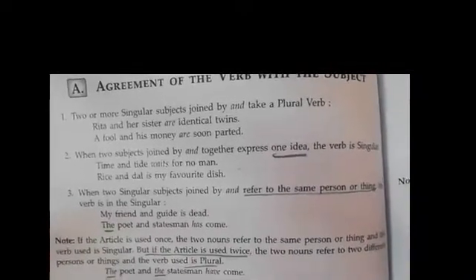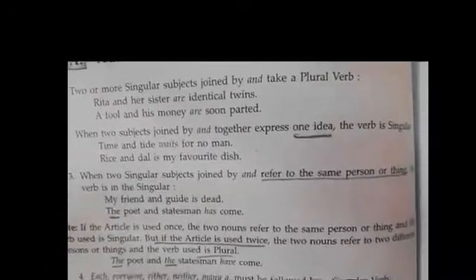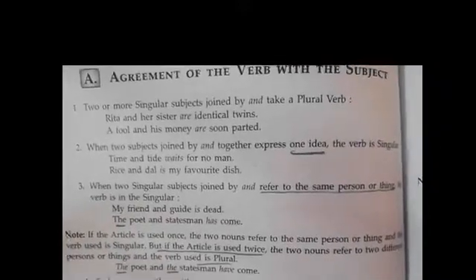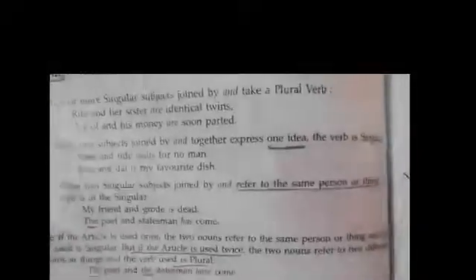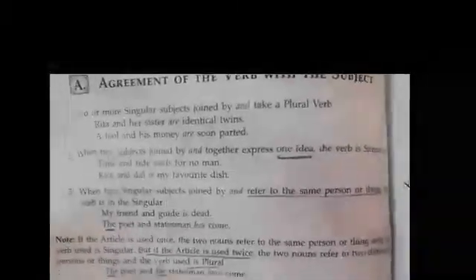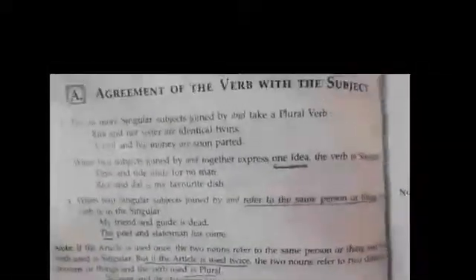Here we have to note that if the article is used once in that sentence, the two nouns refer to the same person or thing and the verb used is singular. But if the article is used twice, the two nouns refer to different persons or things and the verb used is plural. For example: 'The poet and the statesman have come.' Here, the poet and the statesman are two different persons.